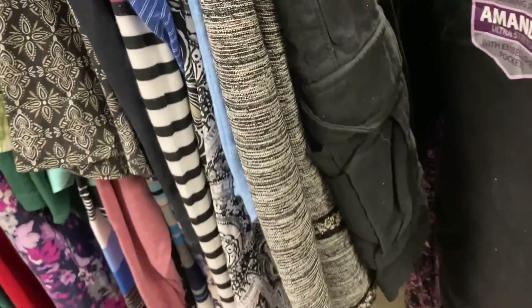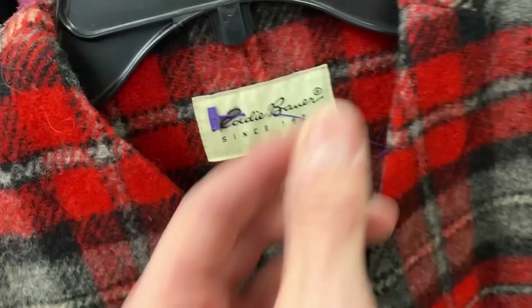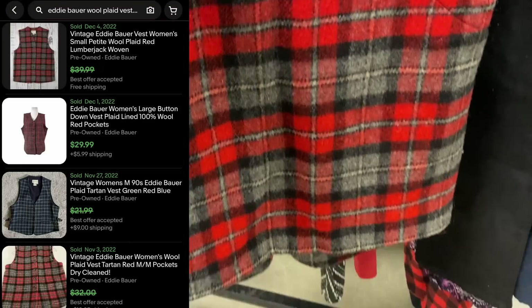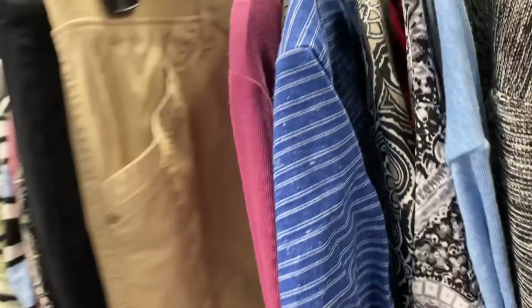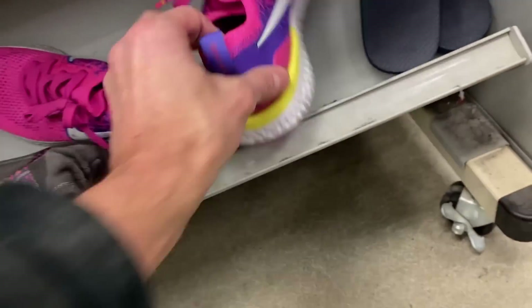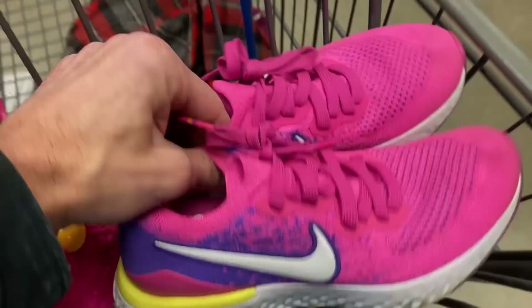Next up is an Eddie Bauer plaid wool vest — women's — an amazing piece that sells really regularly. You can see it's 85% wool. They sell regularly in the $30 range and I think it's going to cost me about $5. Keep your eye out for Eddie Bauer — it's still a strong brand for resale and a lot of stores don't mark it up. Five dollars into $30 — I'll take that all day long.